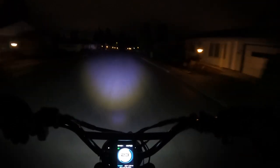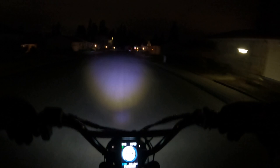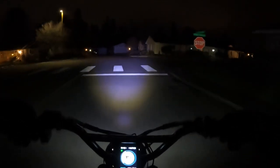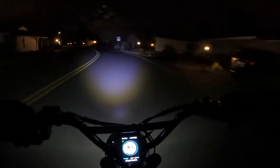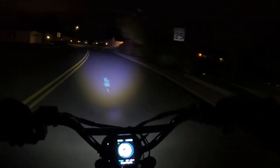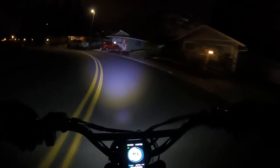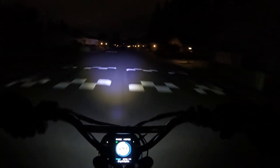I just wanted to get out here and do a night ride and show you this headlight and how incredible it is. Like I said, I don't think the camera really picks it up as well as seeing it in person. Most e-bikes that you buy — practically every single one — most people, especially if they're going to ride at night, will upgrade their headlight, which is totally understandable. But with this bike, you definitely do not need to do that. I don't know why you'd even want to, because you're not going to get anything better than this.